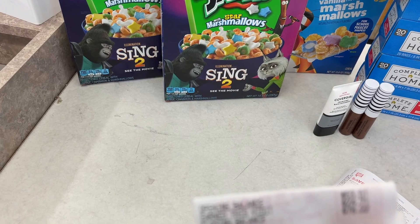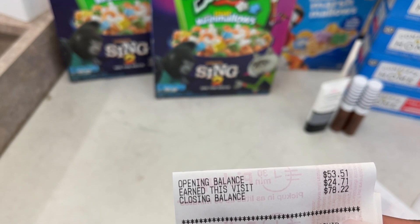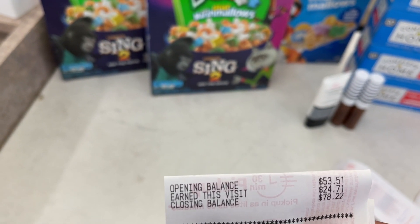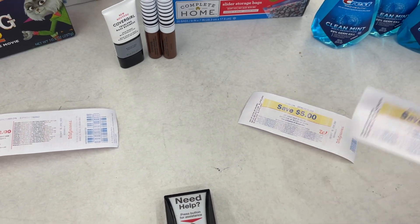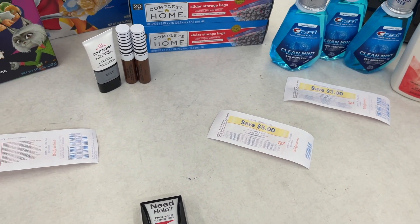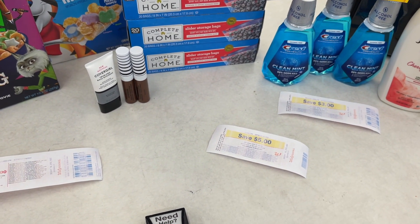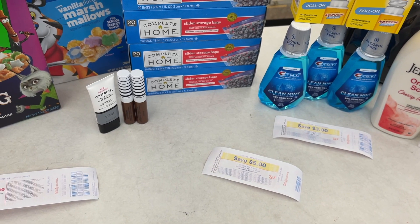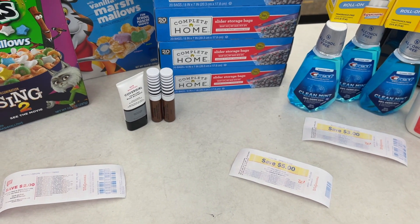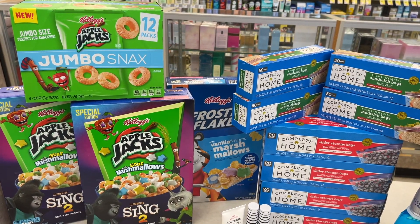Looking at what I got back: I got back $24.71 in Walgreens cash. For register rewards, I got back $2 for the Kellogg's, $3 for the Crest, and also a $5 register reward — I'm thinking it's probably P&G related but it's a store coupon. Let me know in the comments why I got that $5 register reward. So total register rewards back were $10 for this purchase.